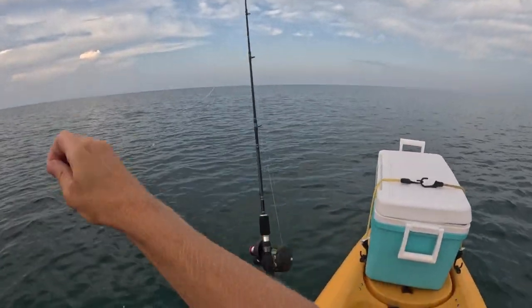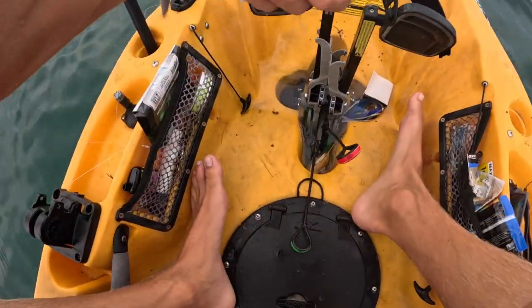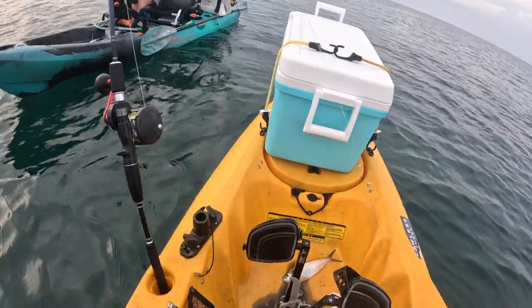Yeah, these need constant flowing water — they're like a tuna. That's baby bonita, guys. So we're gonna try trolling some of these around. I wish it didn't swallow the hook.